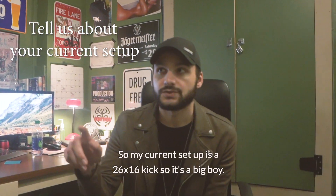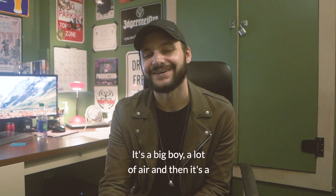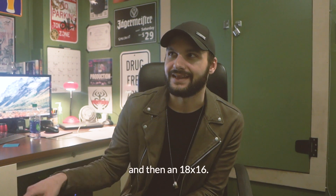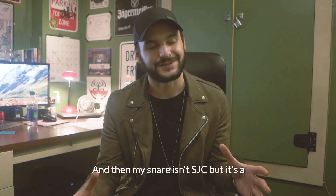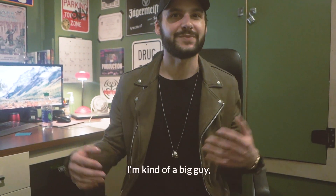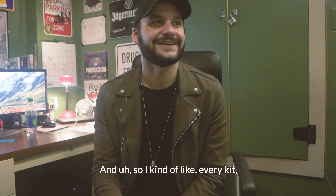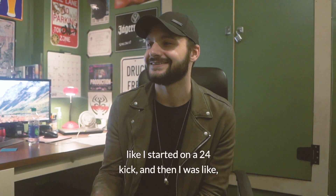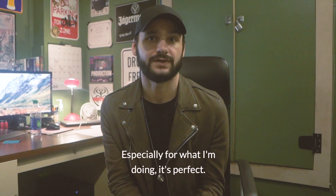My current setup is a 26x16 kick, so it's a big boy — a lot of air. Then it's a 14x10 rack tom, a 16x16 floor, and then an 18x16. My snare is an SJC but it's a 14x8 Black Beauty Ludwig. I've always loved big drums — I'm kind of a big guy. I feel like I look weird sitting behind smaller drum kits. Every kit has just gotten exponentially bigger. I started on a 24 kick and then said, what the hell, let's try a 26. It sounds amazing live — it's just perfect.